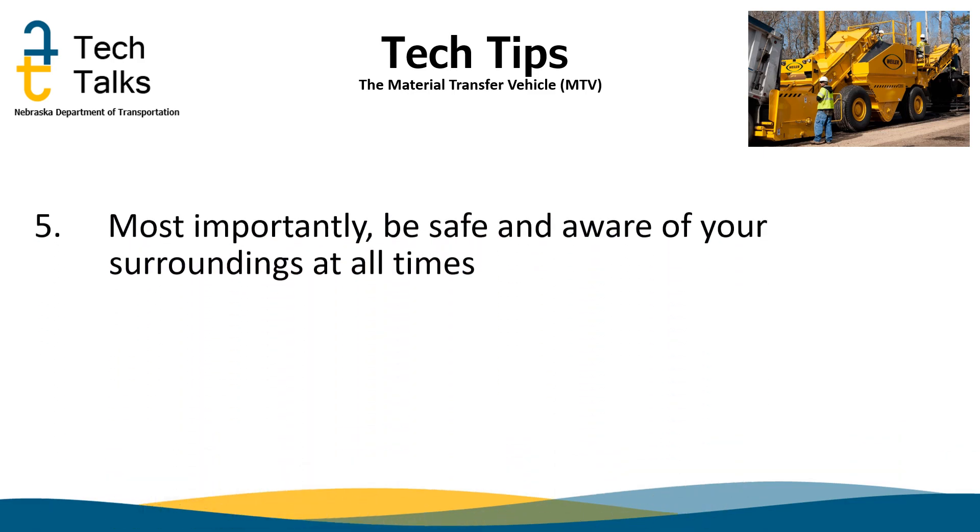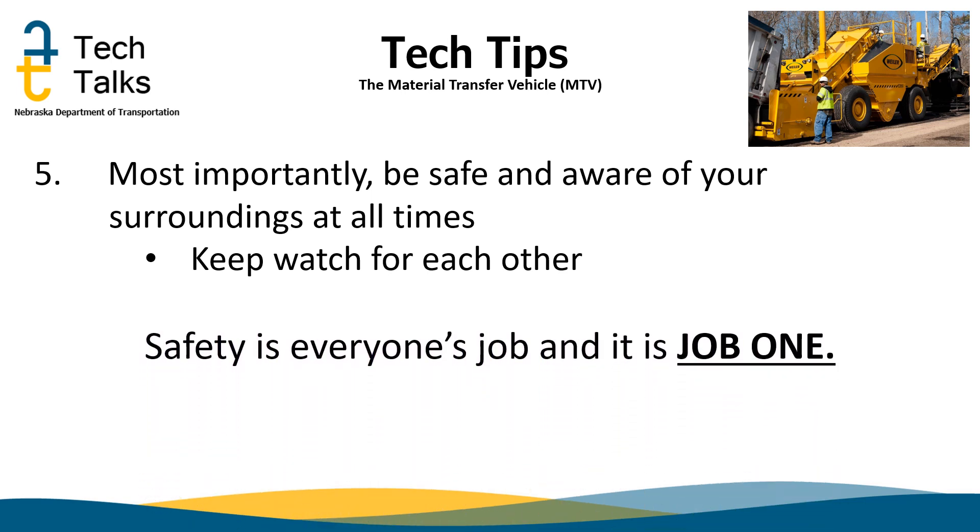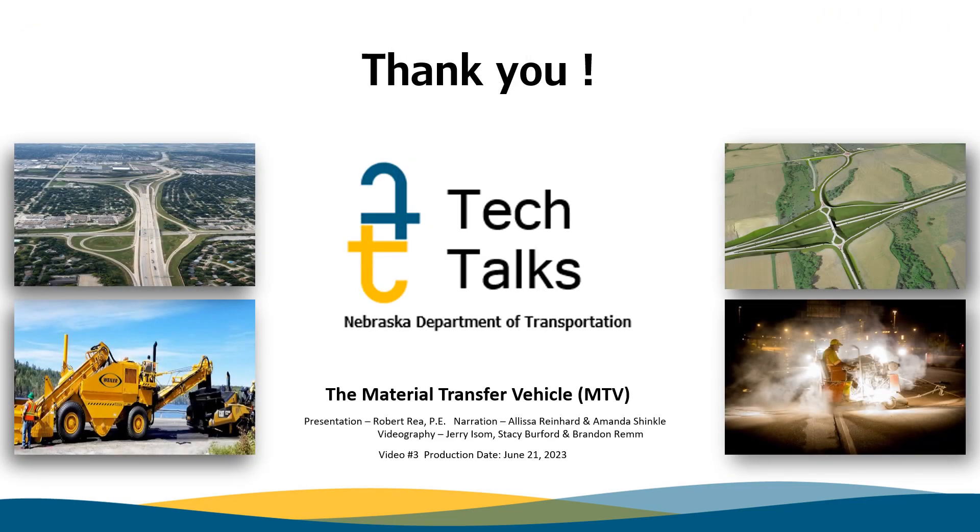Tip number five, and most importantly: safety. Along with the same topic in tip number four, safety is job number one. Be aware of your surroundings and keep an eye out for each other. You are NDOT's most valuable asset. Thank you for taking your time to watch NDOT Tech Talks.